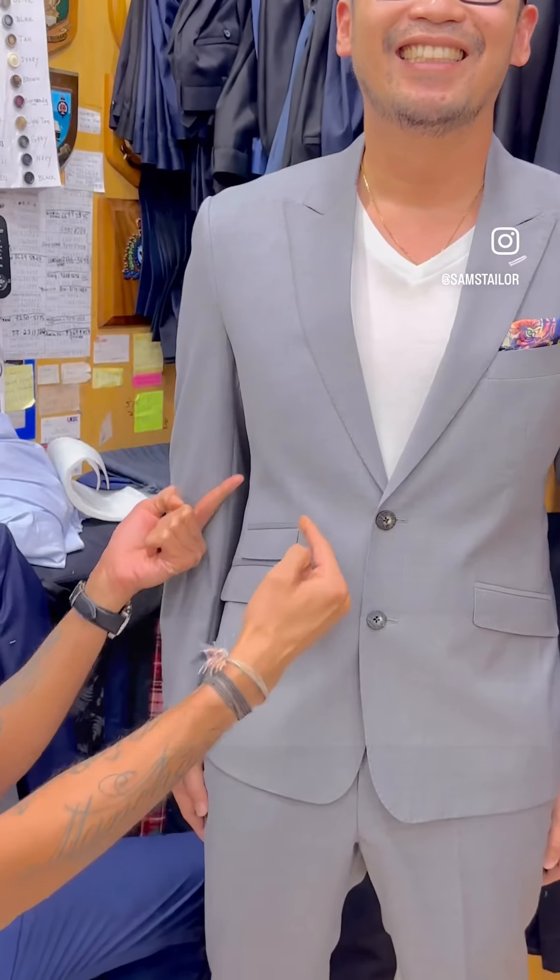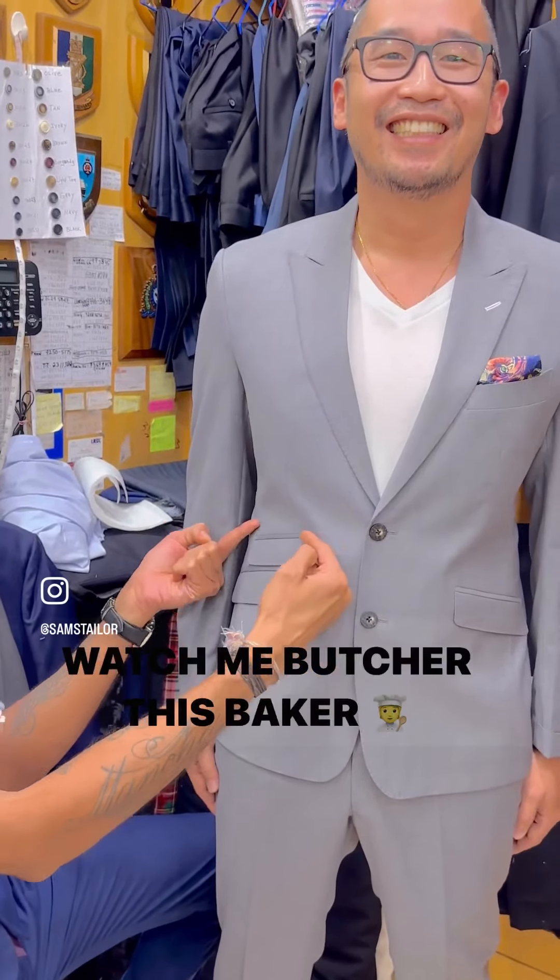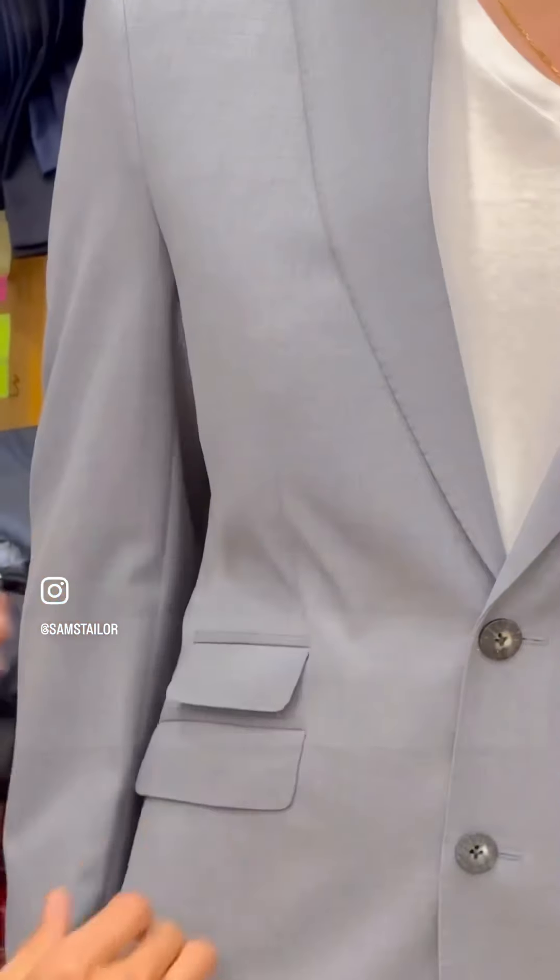My signature pocket — slanted pockets, kissing ticket pocket, undersized pocket flaps, pick stitched pockets, fully lined pockets.